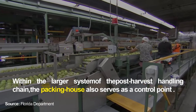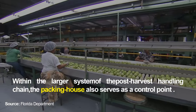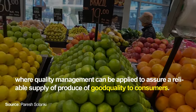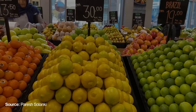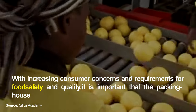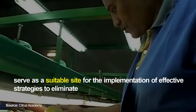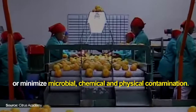Within the larger system of the post-harvest handling chain, the packing house also serves as a control point where quality management can be applied to assure a reliable supply of produce of good quality to consumers. With increasing consumer concerns and requirements for food safety and quality, it is important that the packing house serve as a suitable site for the implementation of effective strategies to eliminate or minimize microbial, chemical and physical contamination.